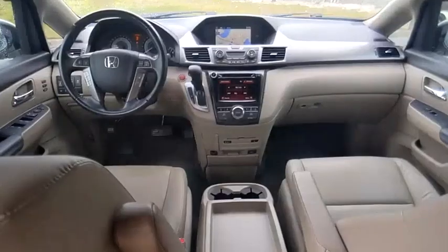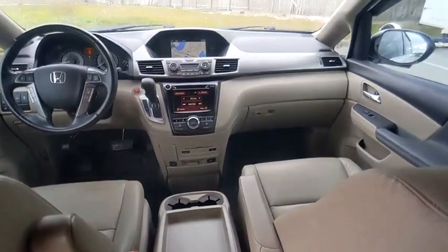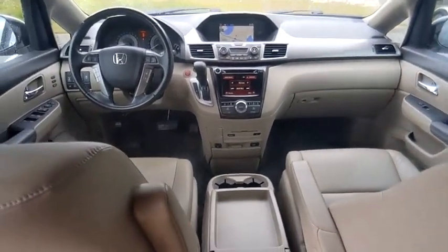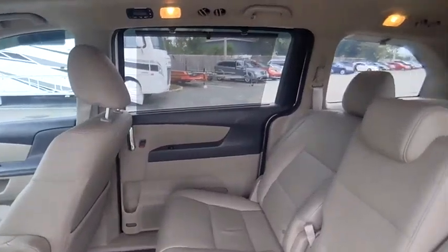Tire pressure monitor, heated mirrors, electronic stability control, alloy wheels, aluminum wheels, rear spoiler, power lift gate, brake assist, traction control, stability control.